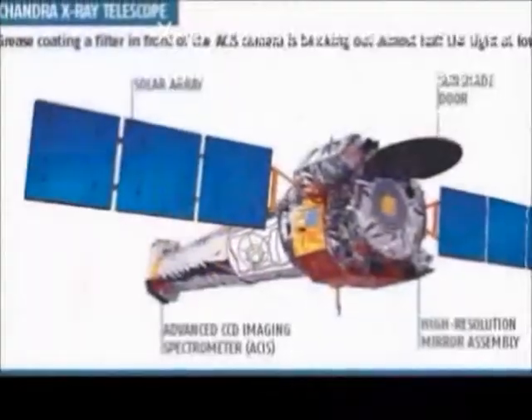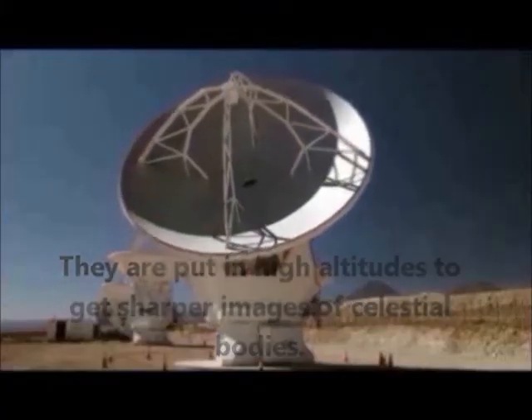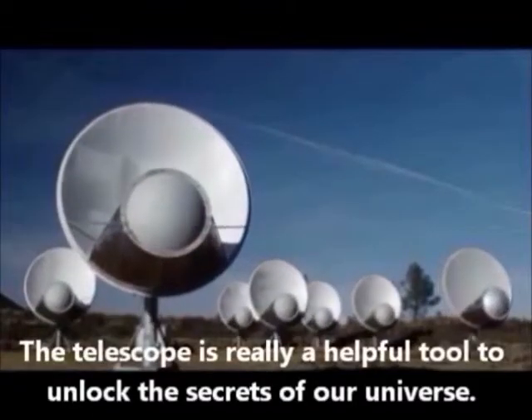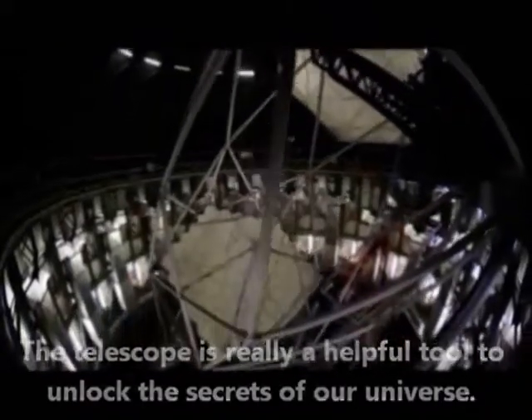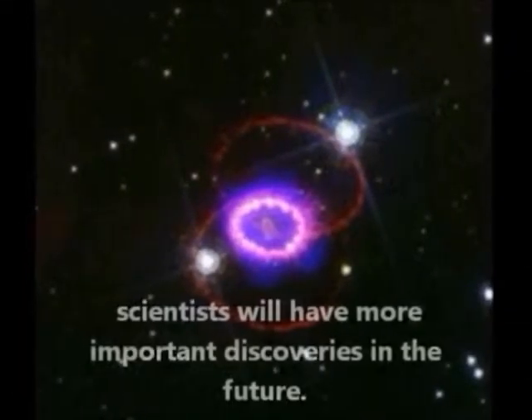X-ray telescopes are designed to observe objects in the X-ray spectrum. They are put at high altitude to get sharper images of celestial bodies. The telescope is really helpful to unlock the secrets of our universe.